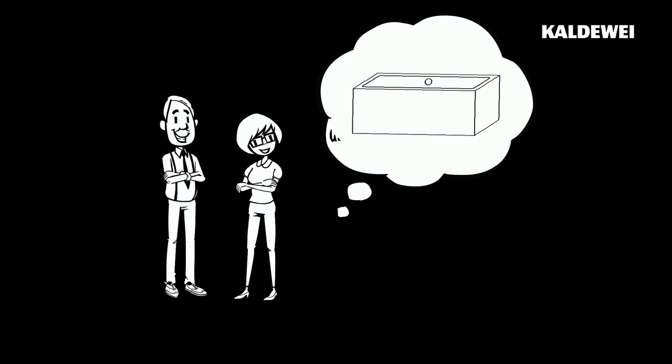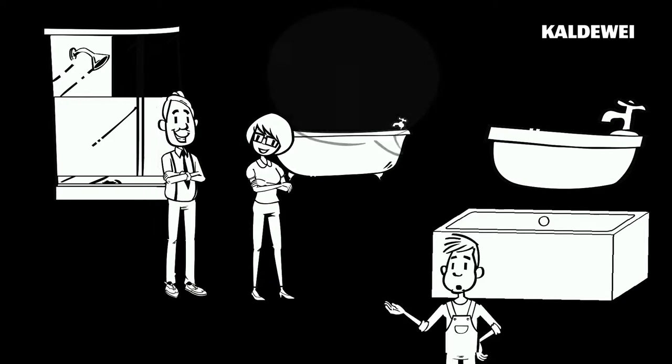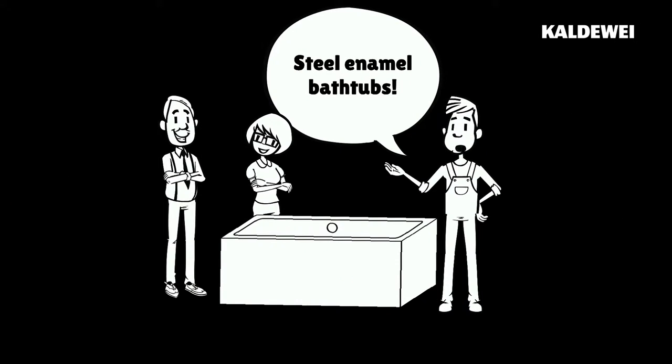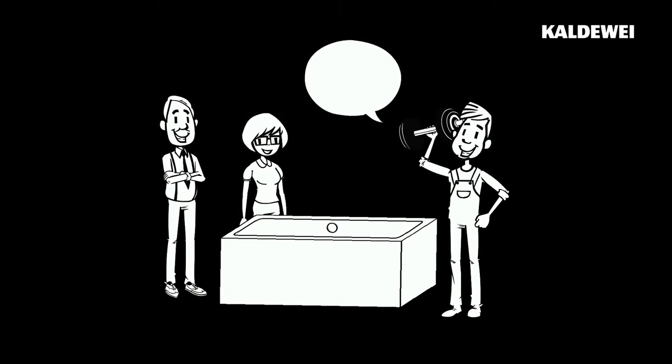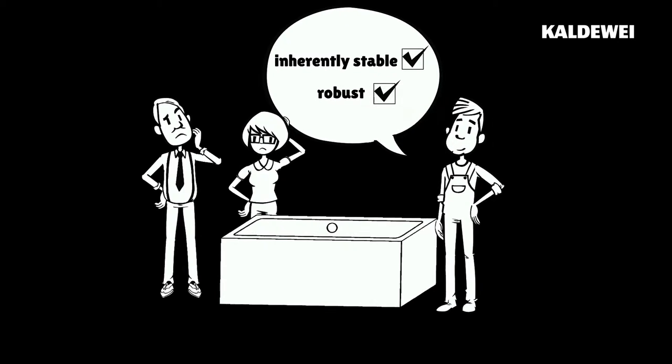Abby and John need a new bathtub, so they pay a visit to their local showroom. Thomas the Plumber recommends a bathtub made of steel enamel. Not only are they inherently stable, they are also robust.